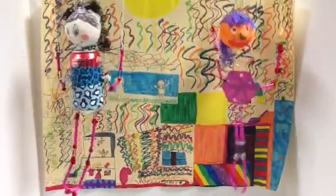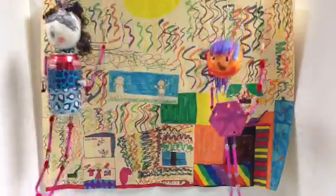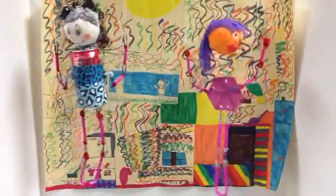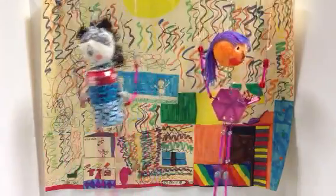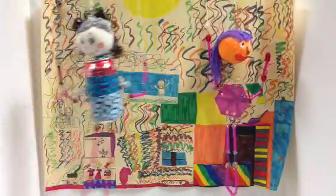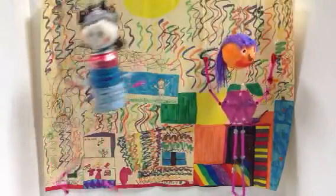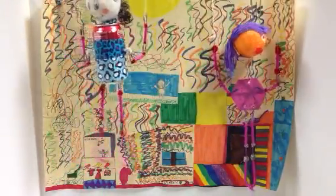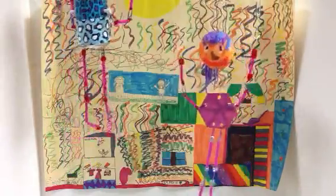This is the story of two girls having a sleepover, where they hear this weird scratching noise that they don't know, and they go into this creepy basement. This is made by Emma and Danielle, and it is called The Story of the Scratching Sleepover.